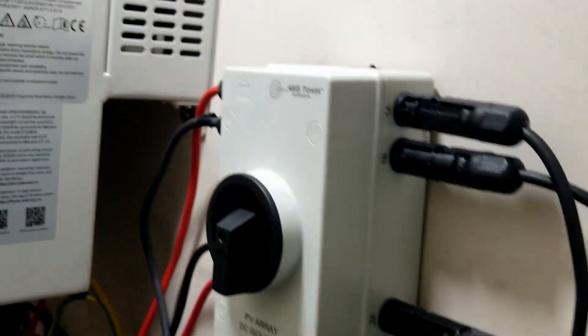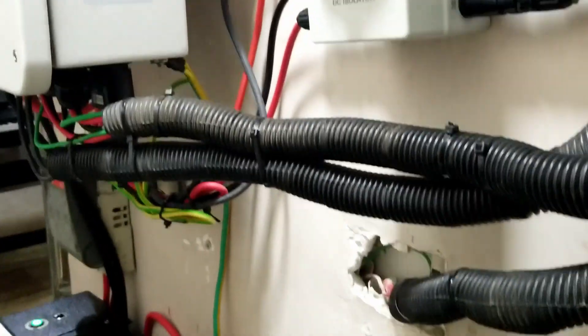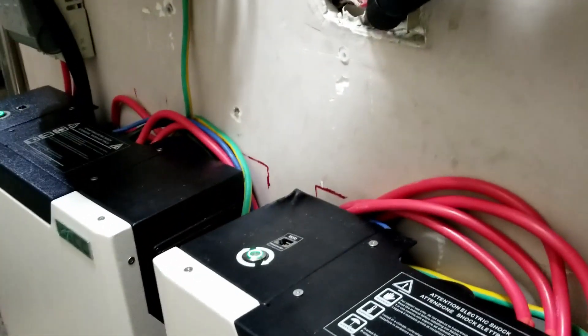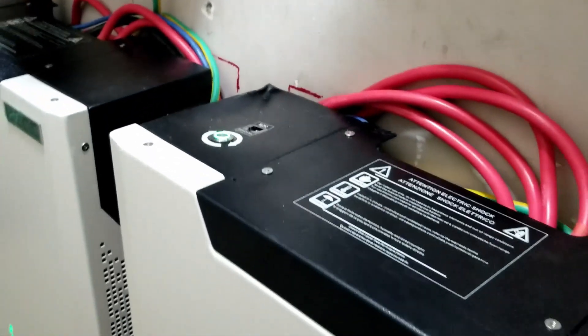Sorry, the space is very tight. So here is our PV disconnect — it's usually outside but we put it inside. And that's the Dei 8-kilowatt. Here is our... we didn't make that hole. That hole was there. We're not that clumsy. There we go.